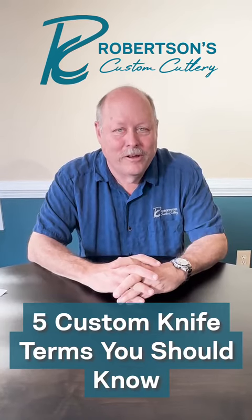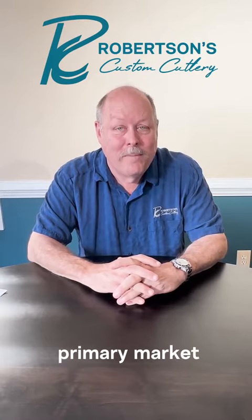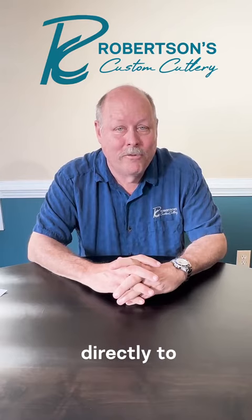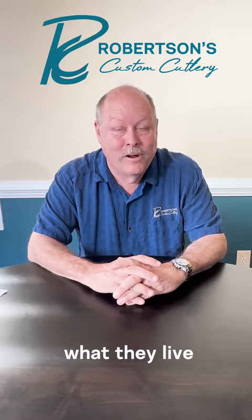These are five terms you should know as a custom knife buyer. First, the primary market. The primary market is the knife maker's market, where they are selling directly to you. You need to understand that that is what they live in.